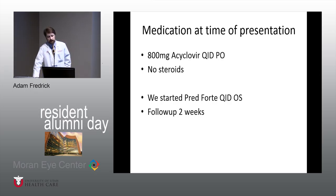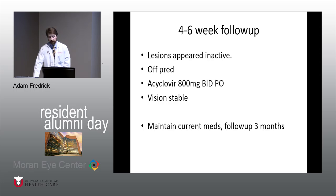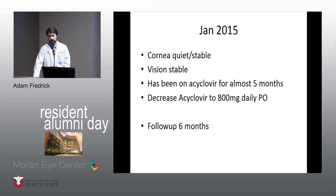When he first saw us, he had not been on any topical steroids. He was on acyclovir 800 milligrams QID PO. We started him on Pred Forte QID and said come back in two weeks. At his two-week follow-up he looked pretty inactive, and we decreased his acyclovir. He had been on the 800 QID dose for several weeks at that point. We decided to taper off his Pred Forte topically and said come back in four to six weeks. He came back and was again inactive — off prednisone, vision stable — so we set him out for three months, then decreased his acyclovir to 800 milligrams PO daily.